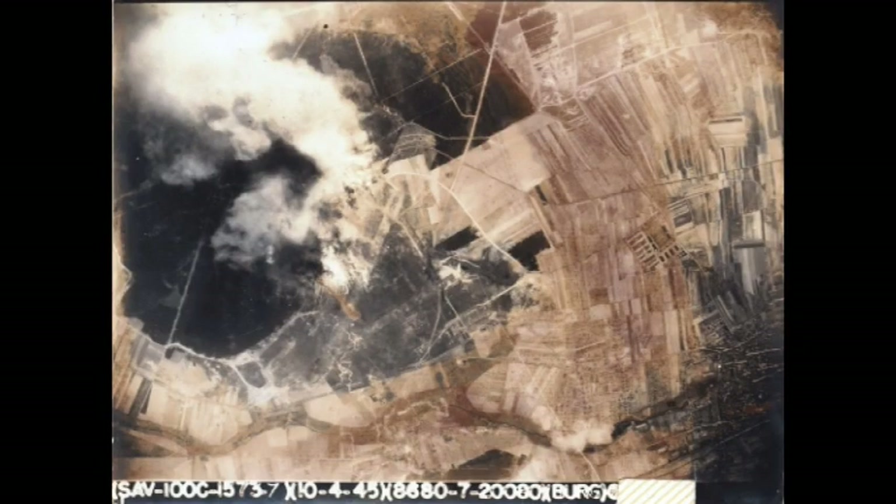The last losses of the war for the 100th came on the 10th of April, when they raided Burg bei Magdeburg airfield for the loss of two B-17s and 19 men. From the 14th to the 16th, the group flew three missions to bomb ground defences at Royan, and on the 20th they flew their last combat mission of the war, to the Oranienburg marshalling yard in Berlin — mission number 306.